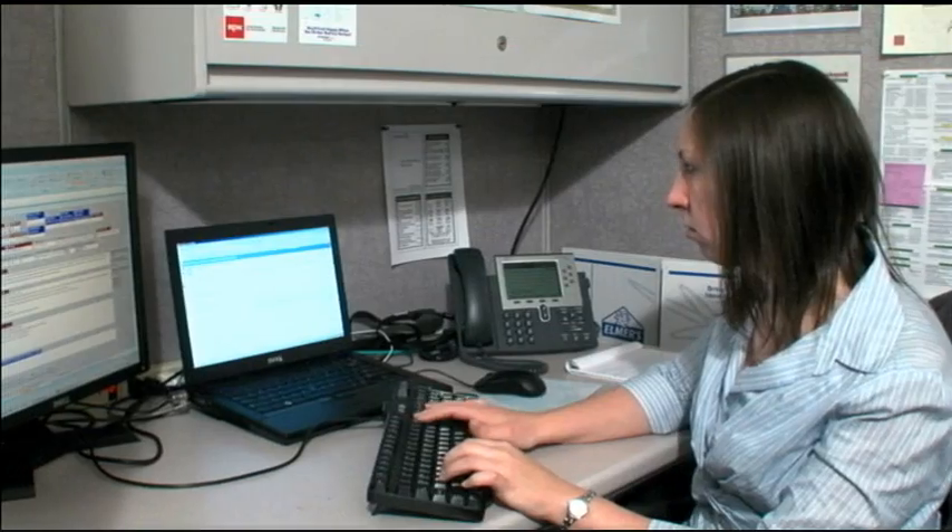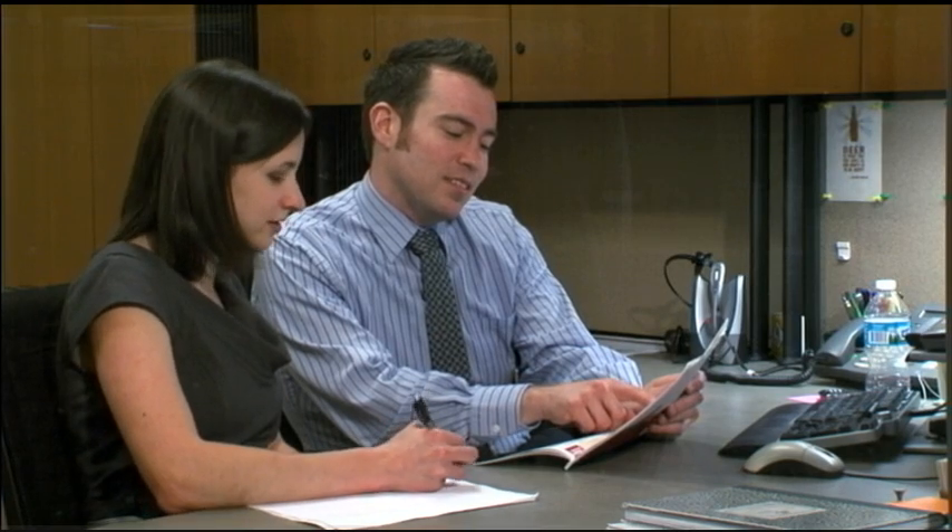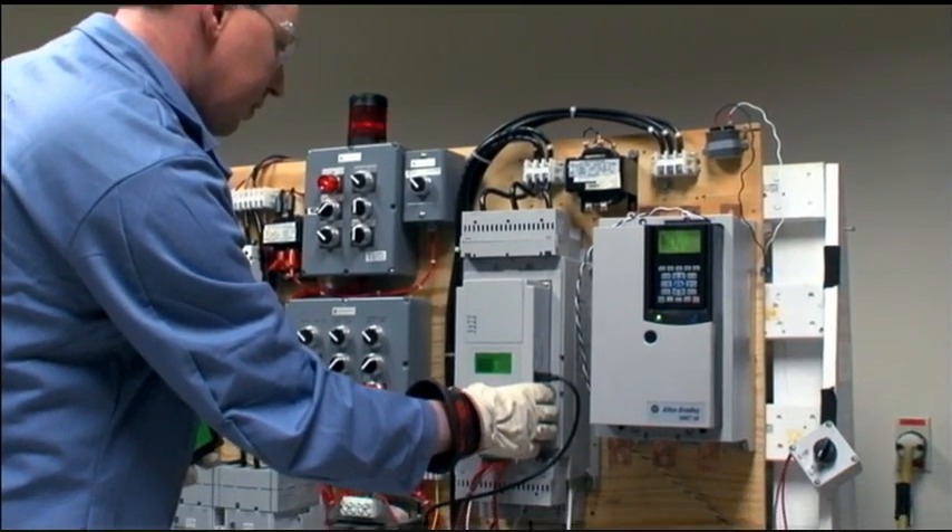We look for employees that are strong communicators. We look for employees that have a willingness to learn and a sense of curiosity. We also look for people that have a basic technical background as well as willingness to develop themselves, willingness to try different things, and possibly move around within the organization to try work in different groups — for example, they might work in automation one day, the drives group another day, or sourcing another day.